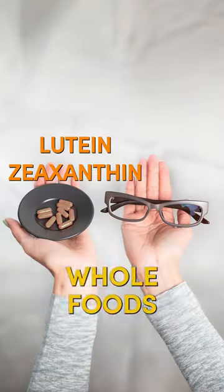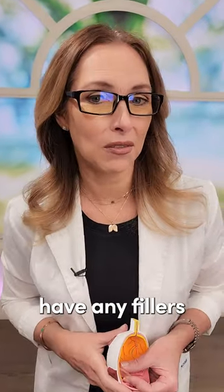You can also find high quality whole food supplements that have high concentrations of lutein and zeaxanthin. Just make sure they don't have any fillers or flow agents.